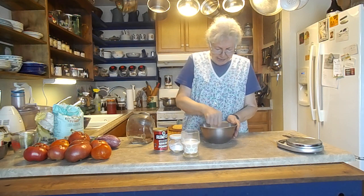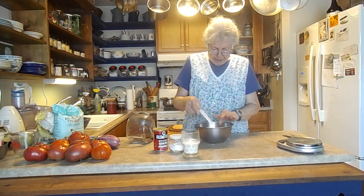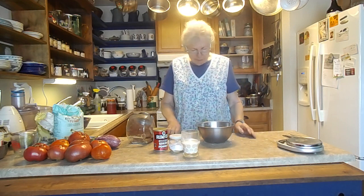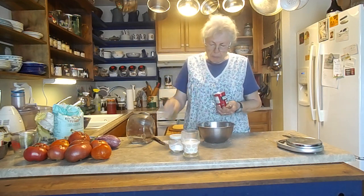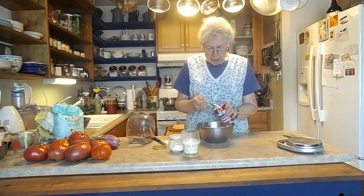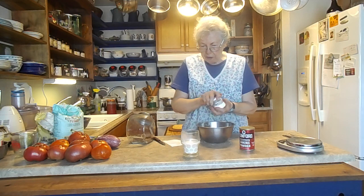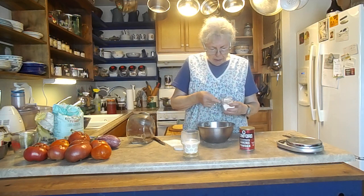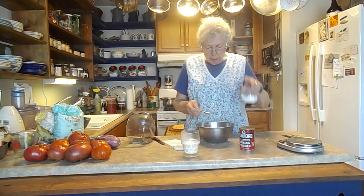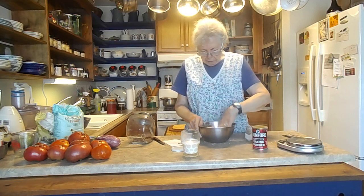So we have that in there. Oh, I should have added my baking powder and baking soda. I'm going to go light on the baking powder because I'm using kefir in place of buttermilk. That was probably about a half a teaspoon or more. I'll put in a teaspoon of baking soda and a teaspoon of baking powder. I should have added it first.